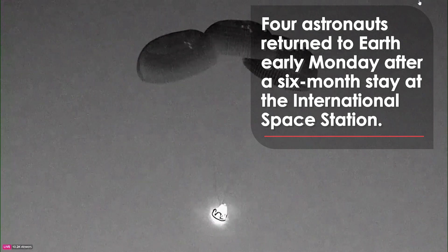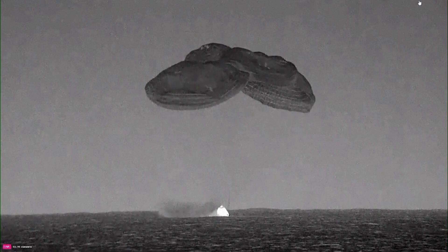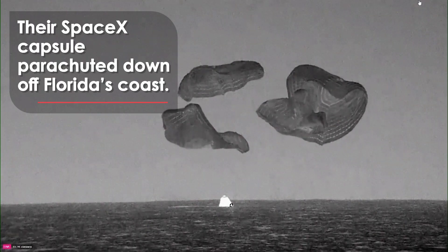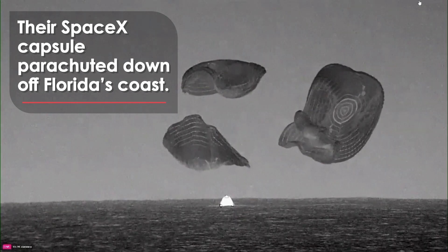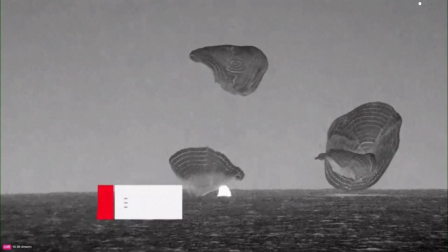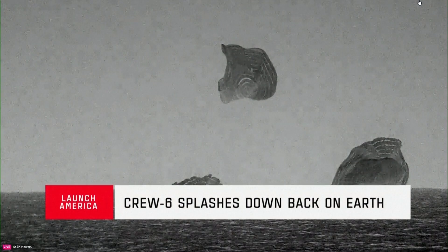Dragon Endeavor continuing its slow descent — we can see splashdown on screen. Those parachutes are then cut and released. Dragon Endeavor has now returned home.